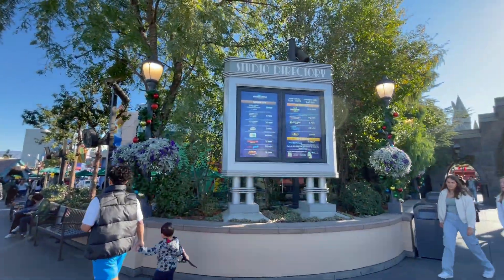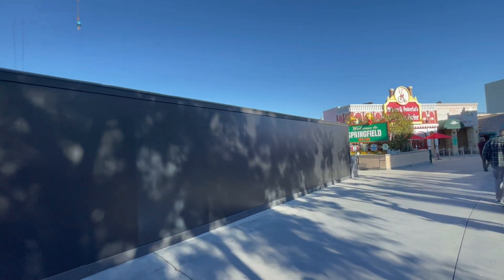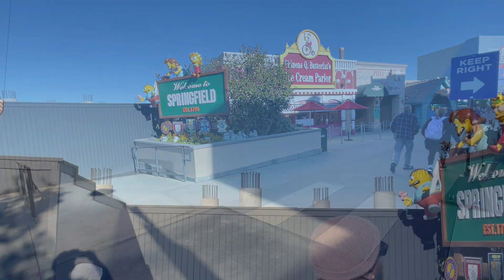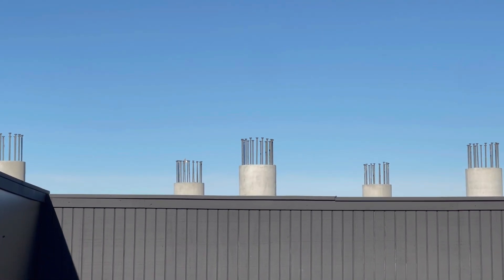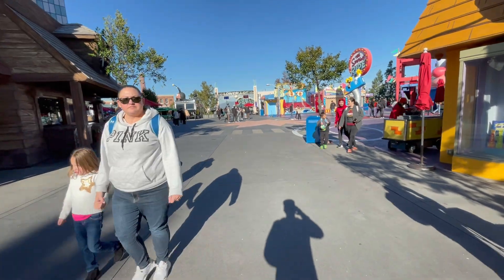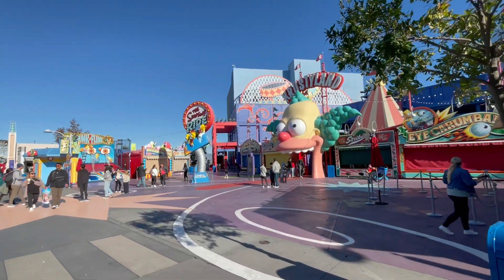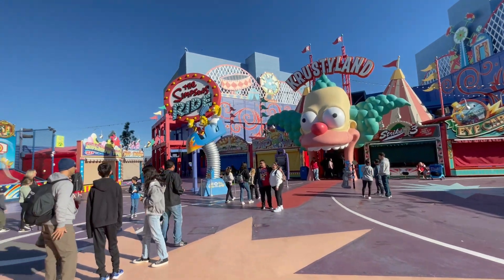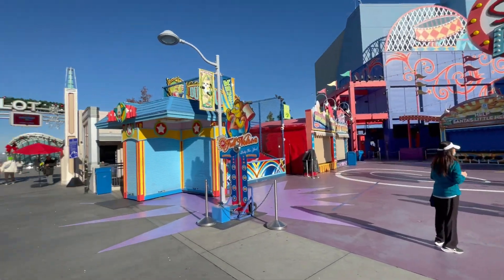Not too bad so far, the wait times aren't that crazy. Mario Kart is an hour and a half, but honestly that's not that bad — you can always use the single rider line. Now we're entering Springfield. Let me get a closer look at those concrete columns. Springfield is pretty cool, though I don't know how long it'll last — I'm not sure what their contract is with the Simpsons. I do think the Simpsons ride has run its course; I was never really a fan of the ride itself, though this whole area looks awesome. Honestly I like Back to the Future better. Here we go — lower lot!